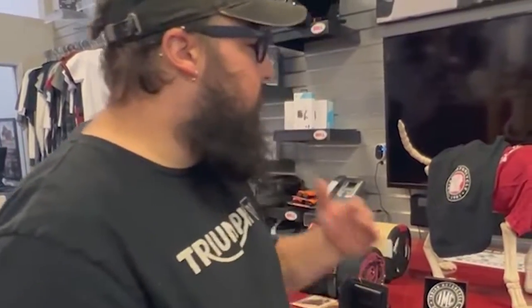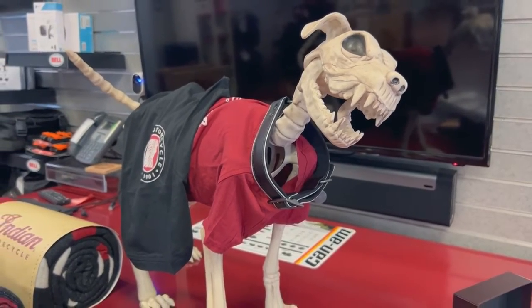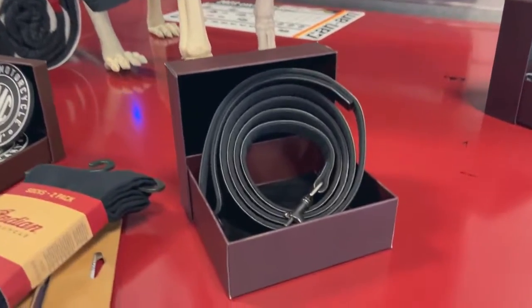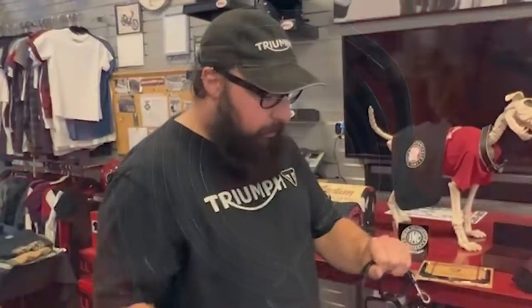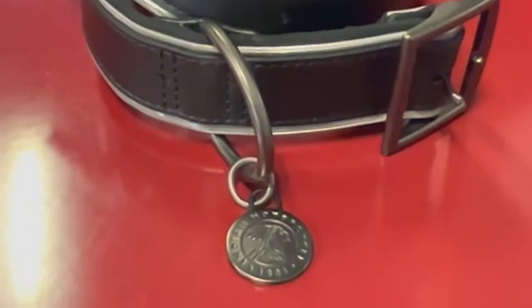Not to mention I have stuff for dogs as well. We got collars, some shirts — they come in a two pack so you get a red one and a black one — and also some leashes so if you want to walk your dog outside. What's cool about the collar is it has some retro-reflective on there and a nice little Indian pendant.